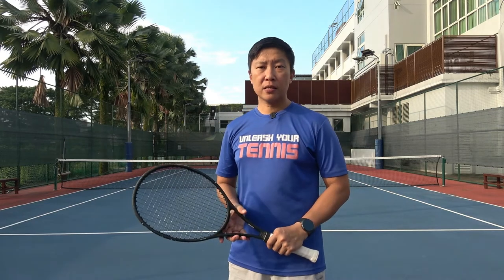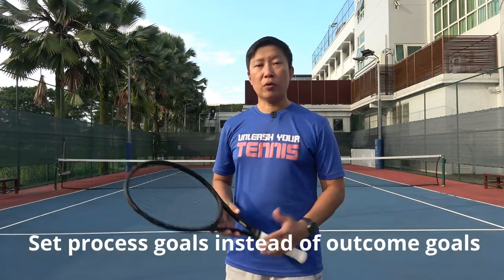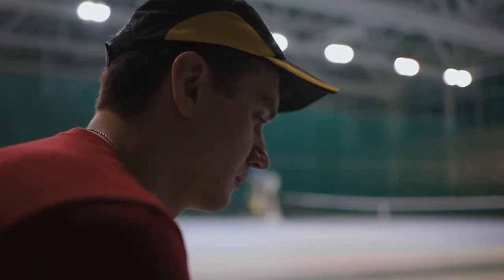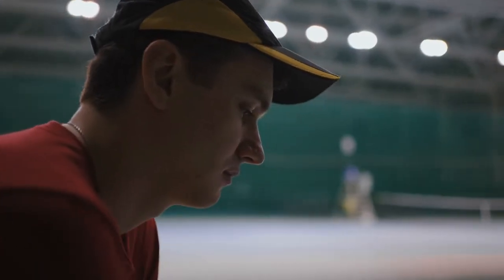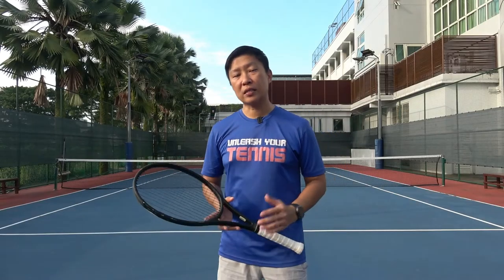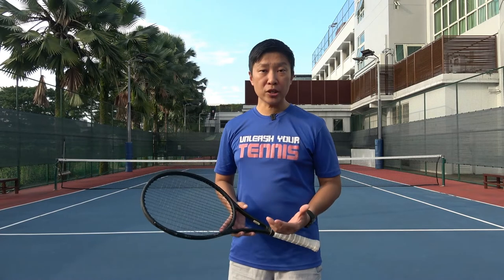Next, set process goals instead of outcome goals. If your objective is simply to win the match, that is an outcome goal — and sometimes you cannot control the outcome. However, if you set process goals for your match, you may end up enjoying the game even more. Let me explain.